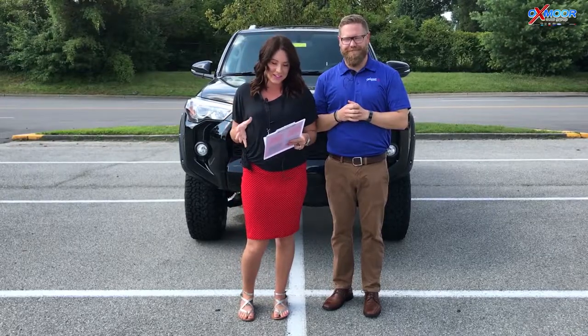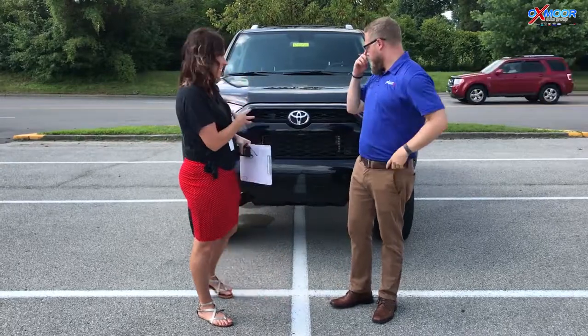Good afternoon everyone, this is Gabrielle with Oxmerado Group. We are here with Chuck at Oxmer Toyota. We're gonna go over and talk a little bit about the 2018 Toyota 4Runner. This is the SR5 Premium and this is a V6.